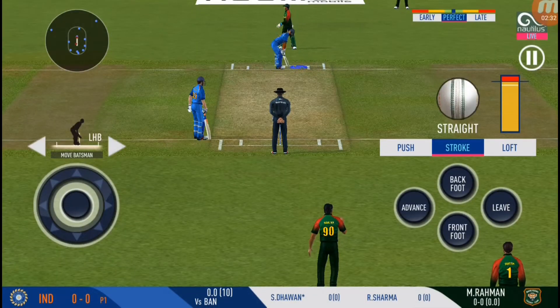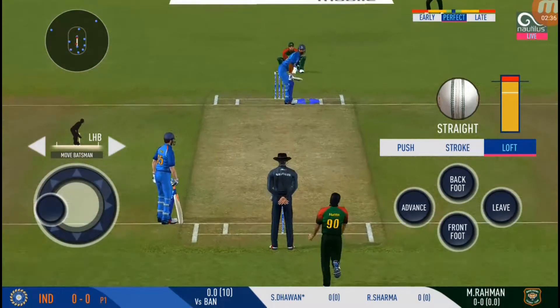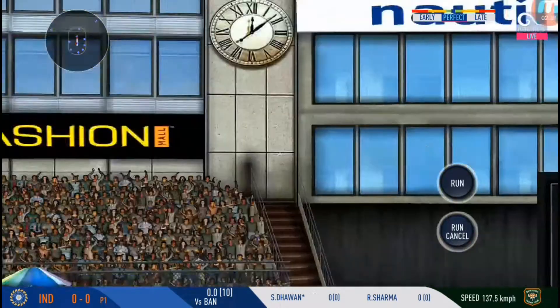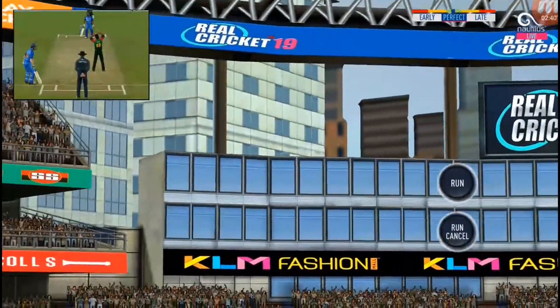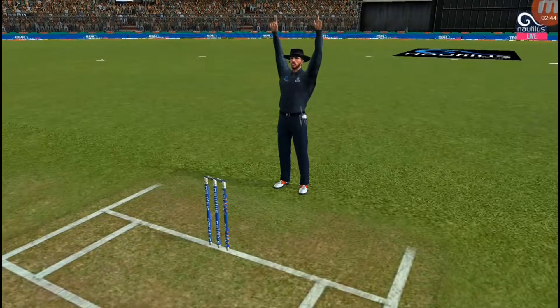Here we go. The batsman is all set for the first ball of the innings. What's away — the batsman sees it early and plunges onto it quickly.